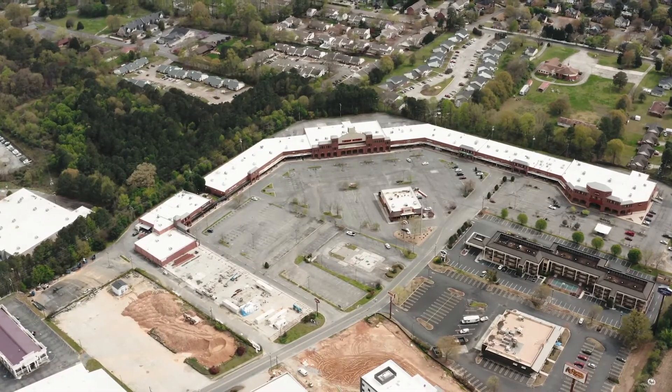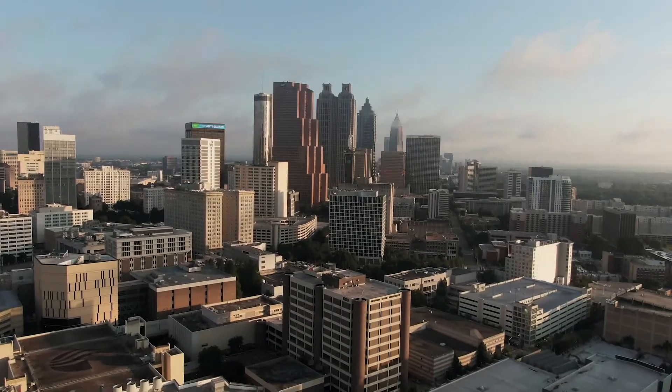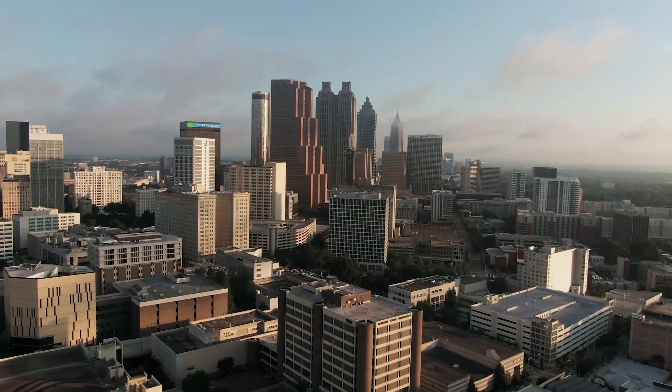Anything from portfolio work throughout the country — when someone wants to acquire ten shopping malls — to just one site down the road. We have developer clients, manufacturing clients, and lender clients as well.